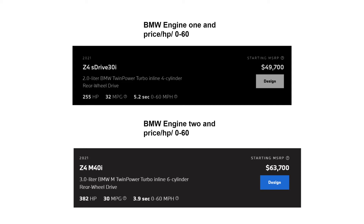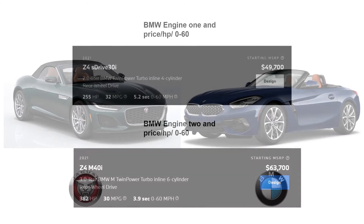I chose to compare the base Jaguar F-Type convertible, which is called the P300 rear-wheel drive and starts at $74k, to the BMW Z4 M40i, which starts at $63k. The Z4 is just $1,000 cheaper than the F-Type, so the price is close enough. But which is the better sports convertible?